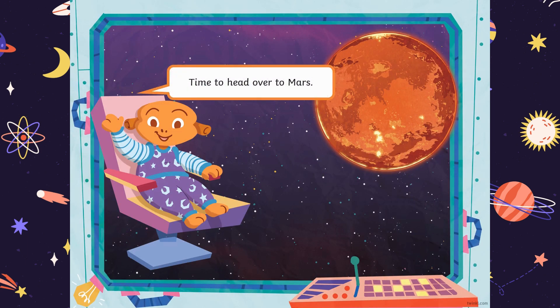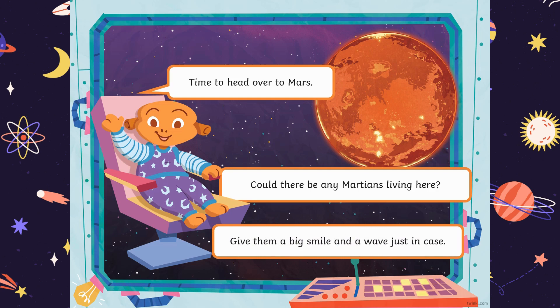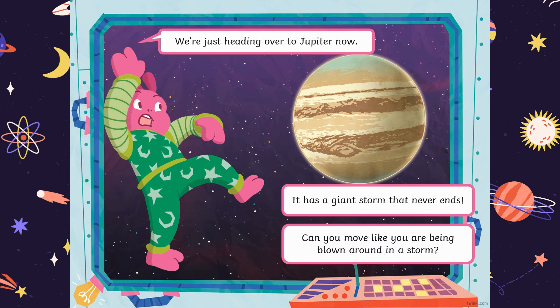Time to head over to Mars! Could there be any Martians living there? Give them a big smile and a wave, just in case. We're just heading over to Jupiter now. It has a giant storm that never ends. Can you move like you are being blown around in a storm?